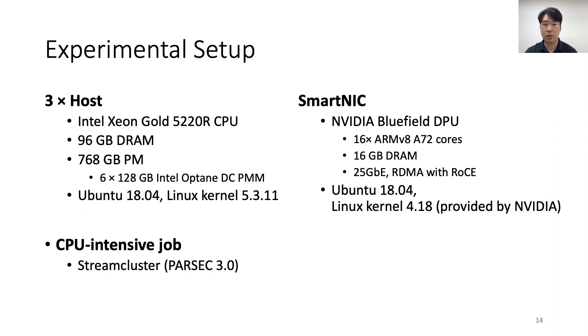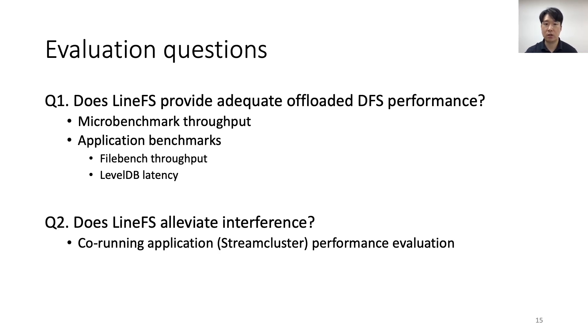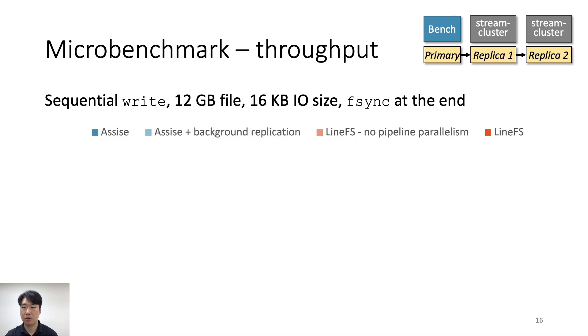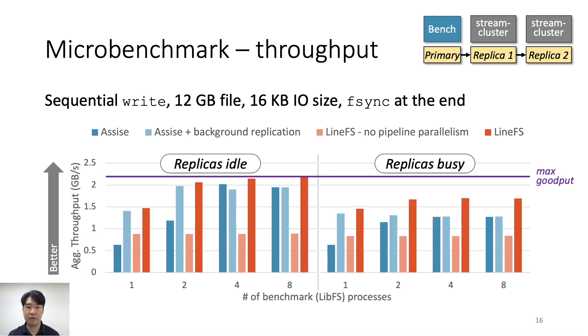This is our experimental setup. We used an NVIDIA BlueField DPU for the smart NIC and StreamCluster from Parsec as a co-running CPU-intensive job. We asked two questions: first, can LineFS provide adequate DFS performance even when offloading to a wimpy smart NIC, evaluated with a microbenchmark and two application benchmarks? Second, how much interference to co-running applications is alleviated by smart NIC offload, evaluated by measuring StreamCluster performance? Our throughput microbenchmark performs sequential writes with three-way file replication. We compare four configurations: ASSIST with background replication enabled, LineFS without pipeline parallelism, and LineFS with full features enabled.